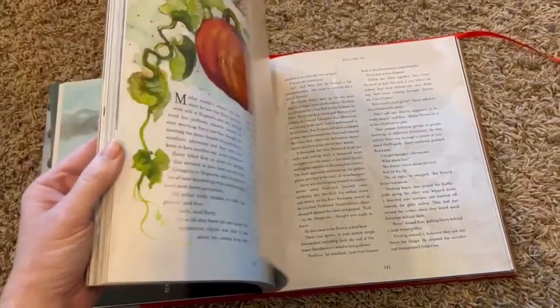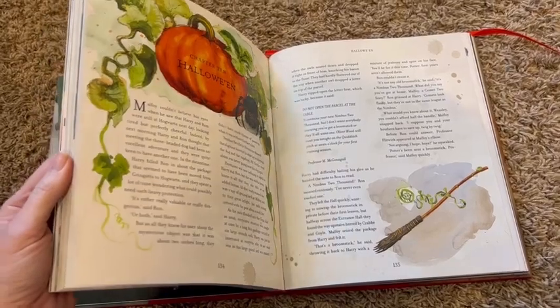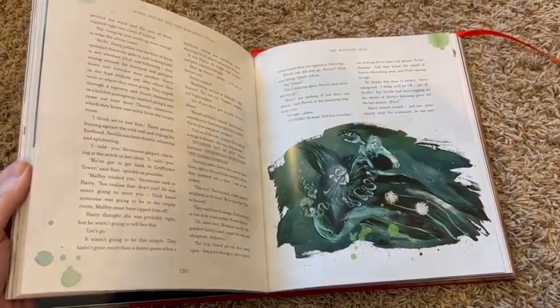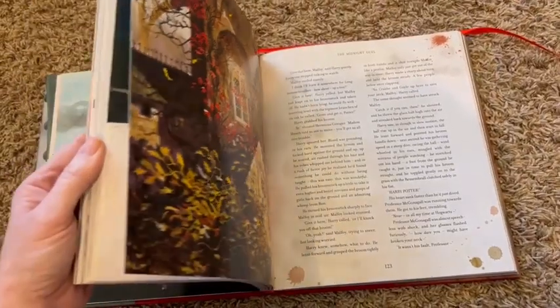All those words on the page were a little bit more overwhelming for him, so for him to be able to read along and look at the pictures was a perfect match.